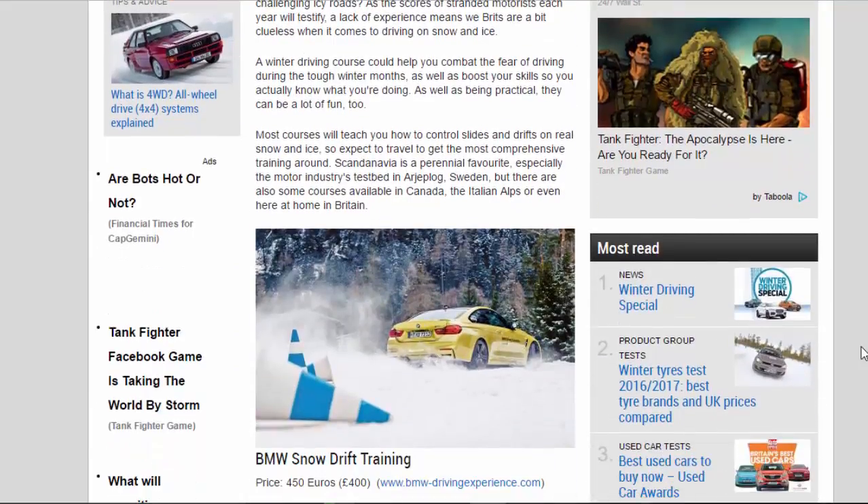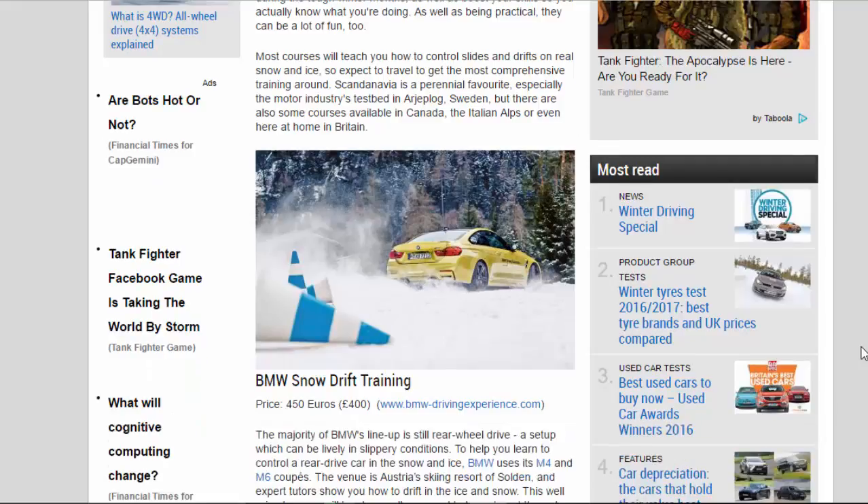As well as boost your skills so you actually know what you're doing. As well as being practical, they can be a lot of fun too. Most courses will teach you how to control slides and drifts on real snow and ice, so expect to travel. To get the most comprehensive training around, Scandinavia is a perennial favorite, especially the motor industry's testbed in Arjplag, Sweden. But there are also some courses available in Canada, the Italian Alps, or even here at home in Britain.